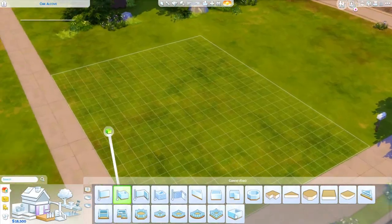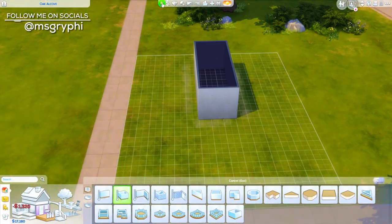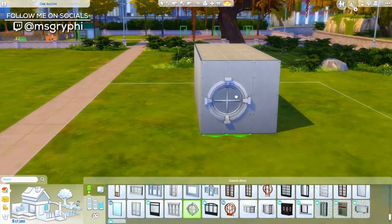Hey guys, it is Tanya and welcome back to the channel and welcome back to another speed build and to another installment of the squish.